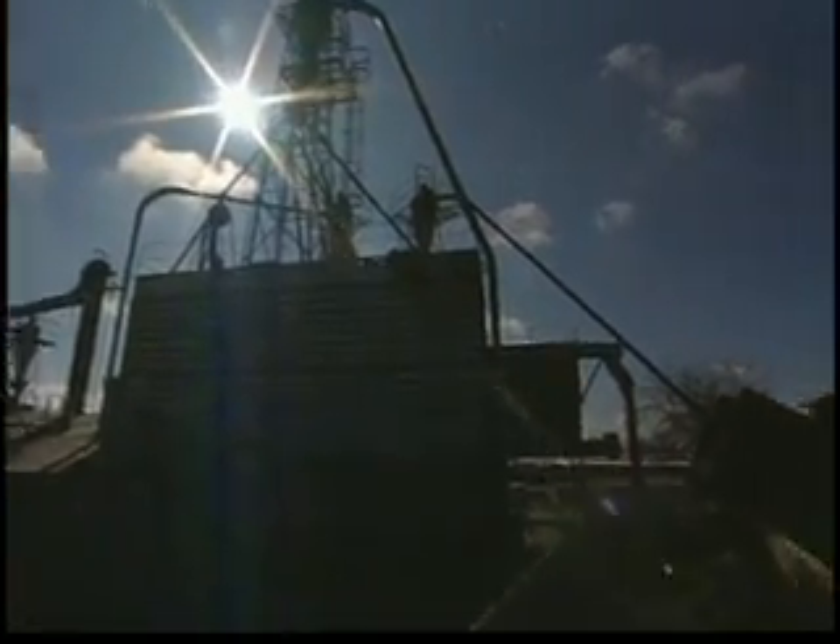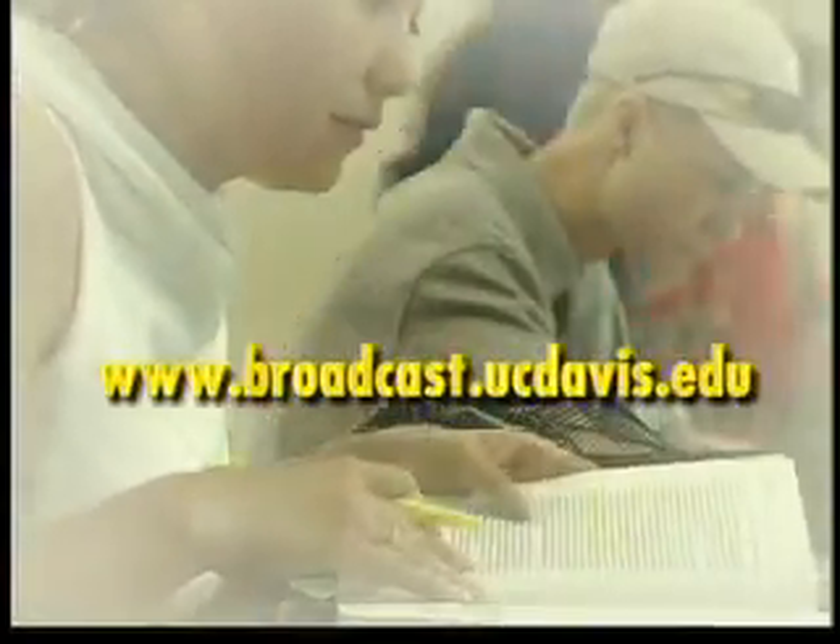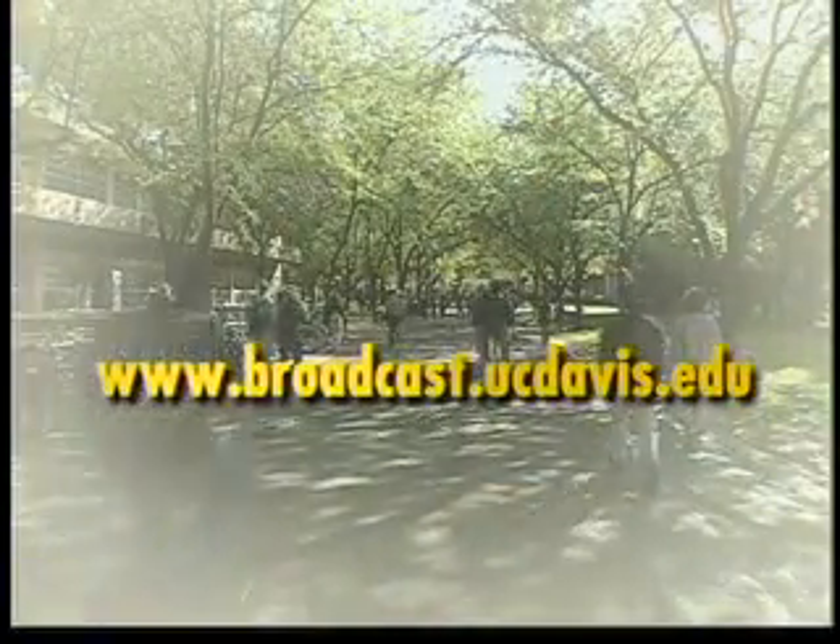The new test will be used this year. Reporting from UC Davis, I'm Paul Fotenuller. For more information, please log on to broadcast.ucdavis.edu.